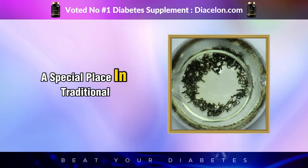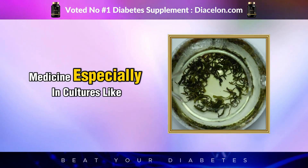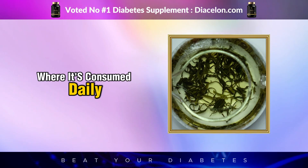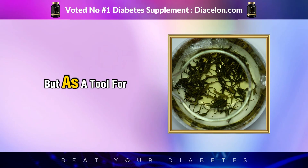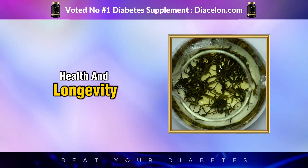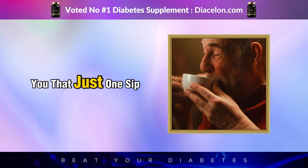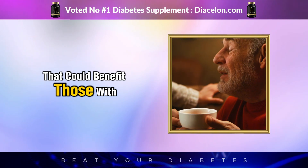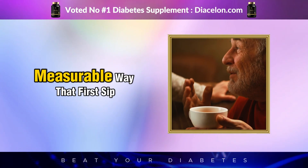Green tea has long held a special place in traditional medicine, especially in cultures like China and Japan, where it's consumed daily not just as a beverage, but as a tool for health and longevity. But what if I told you that just one sip of green tea begins triggering a chain reaction in your body that could benefit those with diabetes in a real, measurable way?